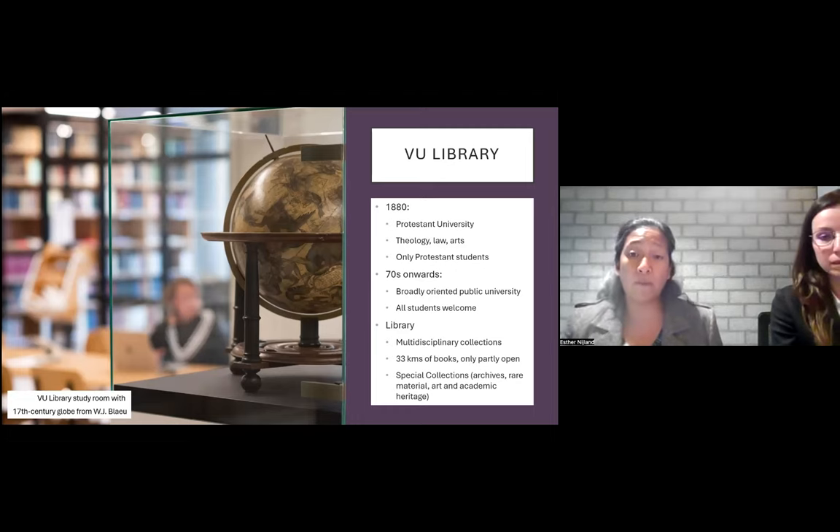On top of that, we have a special collections department. Only part of our collections is openly accessible in our study rooms.